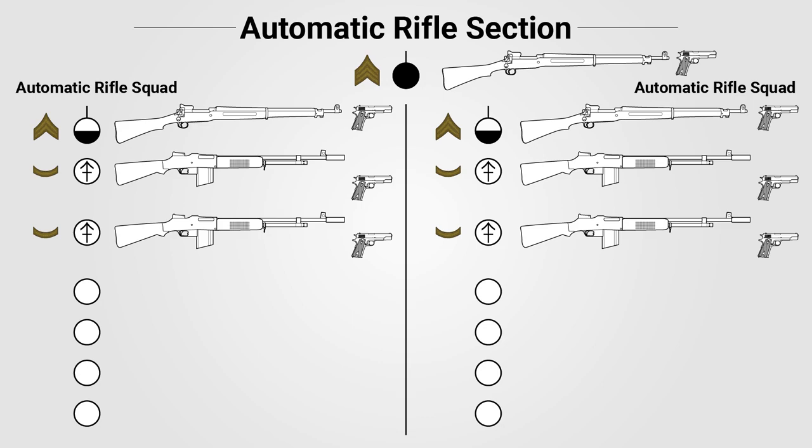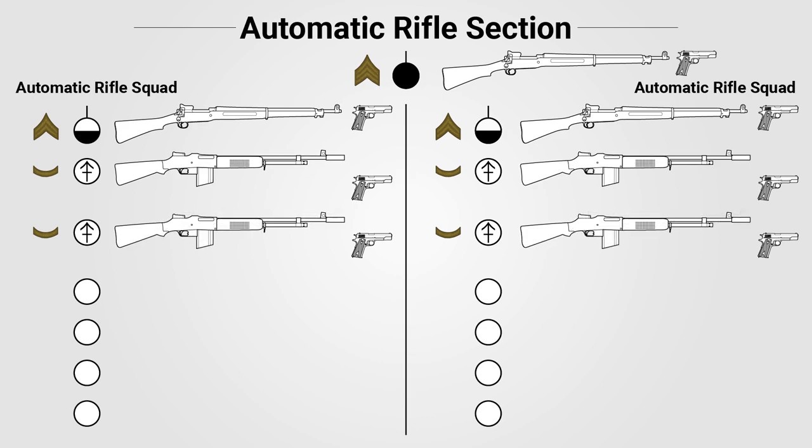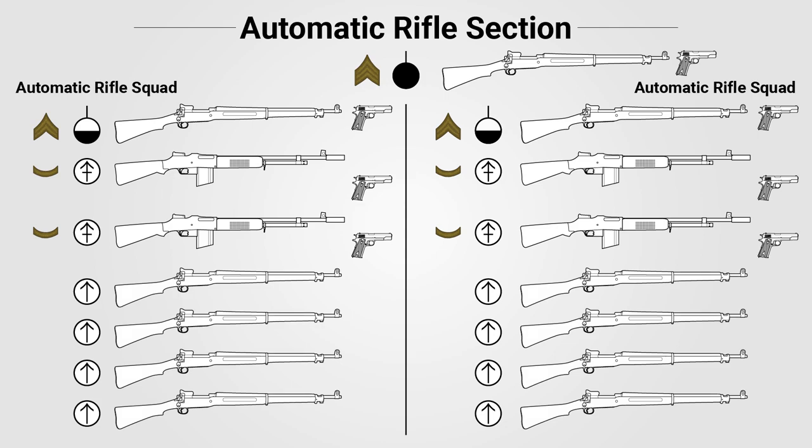Officially, each automatic rifle squad was only supposed to field one of its automatic rifles in combat, unless terrain forced a half platoon to split up. In practice, however, the automatic rifle squad would fight with all of its automatic rifles available, as commanders weren't too keen on giving up the firepower they had. Each squad also had four ammo men of the rank private, armed with rifles, responsible for carrying extra ammo for the BAR men.